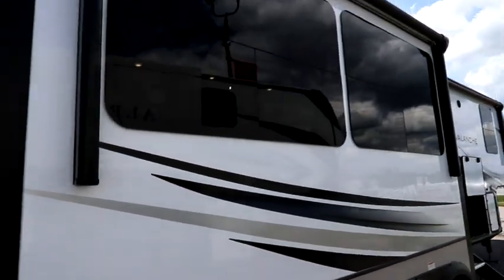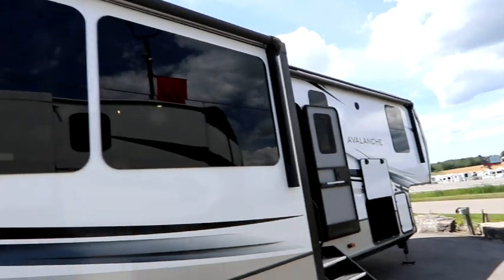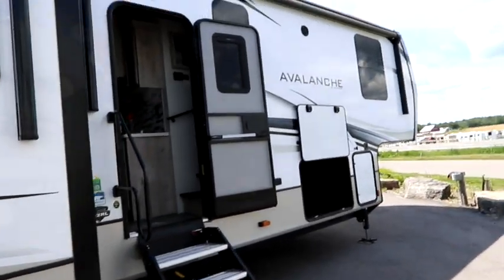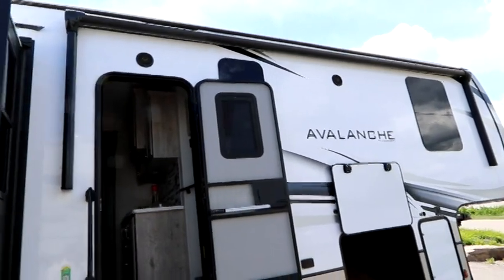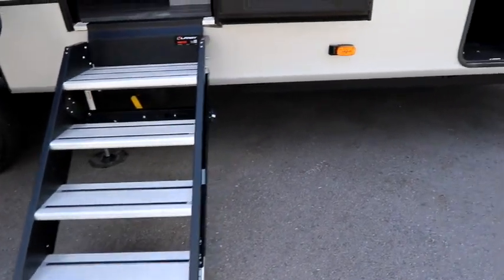They use a high gel coat finish on the unit itself. This unit has two awnings — one on the slide-out to give you really good coverage of your camping area, and one on the front living area. We also have the big slipper solid step and really nice storage throughout.